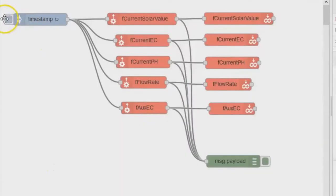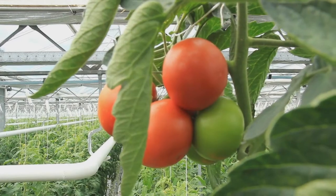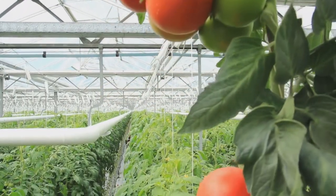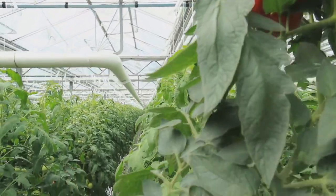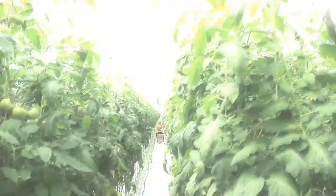All of this data can be collected and mapped into something called a flow within Node-RED so we can further control the outcome of a particular instance in the greenhouse. An example would be triggering irrigation when the solar level reaches a certain value. With this type of flexibility, any greenhouse data can be collected and controlled via automation.